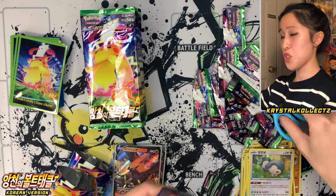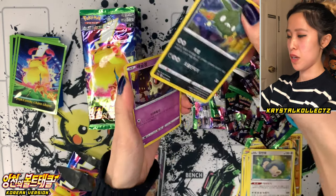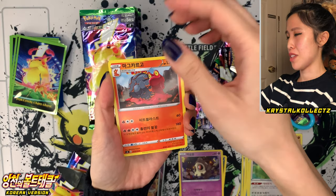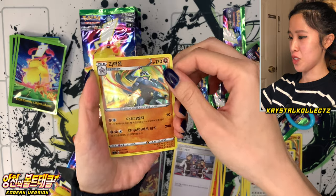The Korean cards are a bit more textured compared to the Japanese versions — not going to be as shiny, but it serves as a fun comparison. If you guys follow me on Instagram at crystalcollects, or my website crystalcollects.com — I like to compare Japanese with Korean cards a lot of the times.